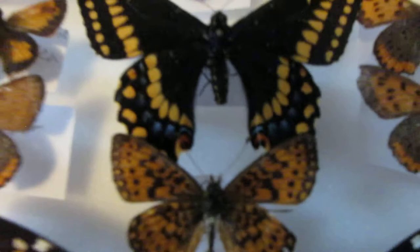Anyway, these are my butterflies of my collection. I will see you next time. Goodbye.